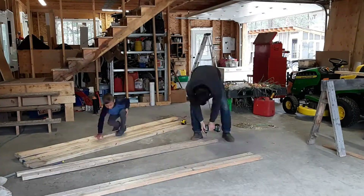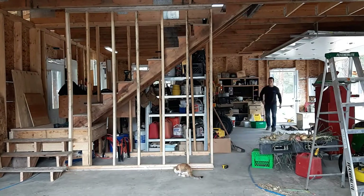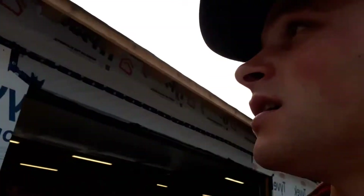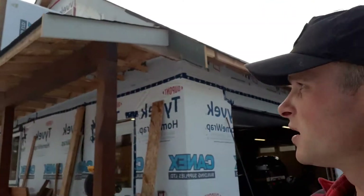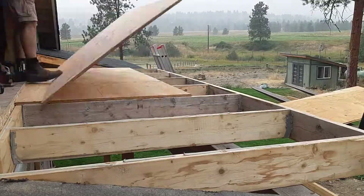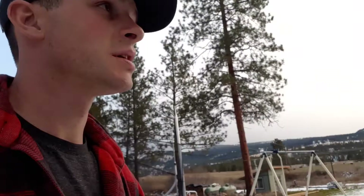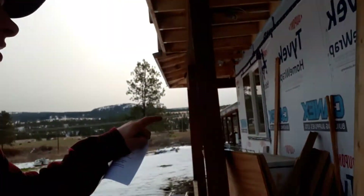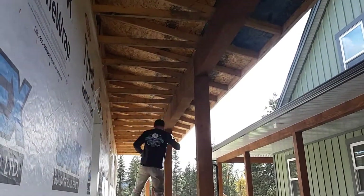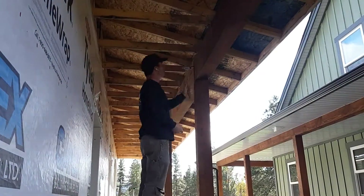We framed up a couple of walls and built a set of stairs up to the top floor. Then around this side we built a little deck off the back side of the second floor, so we got those two major things complete. I also had to finish all of this house wrap all the way around the building, and I had to install a whole bunch of hurricane ties for every single truss to secure it to the frame of the building.